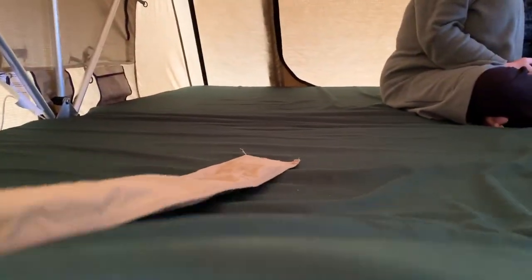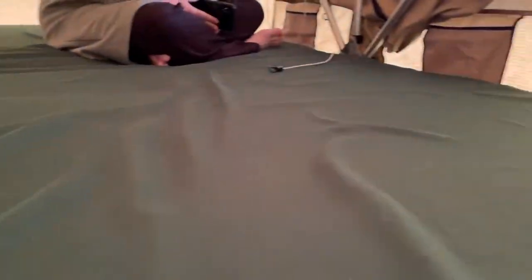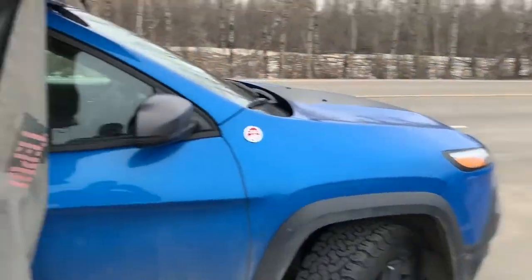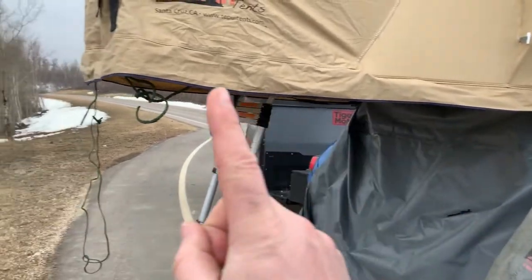The actual mattress is pretty garbage, but before when we had it we put camping mats under it and that worked fine. They can just stay up there when it's all closed up. I don't have this set up right now but there's an annex they call it — a room that zips all around there.